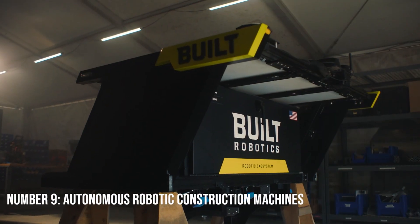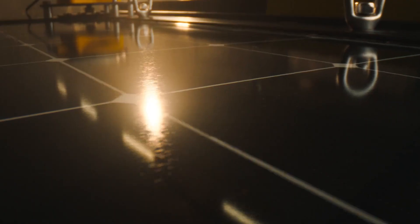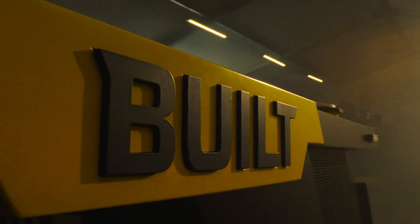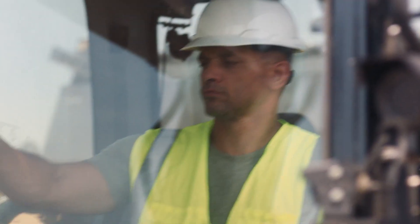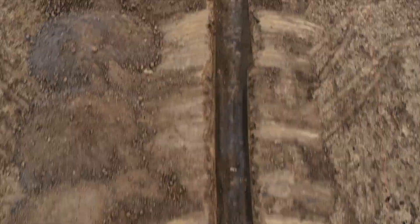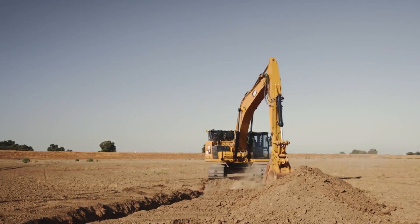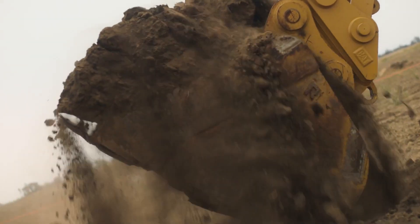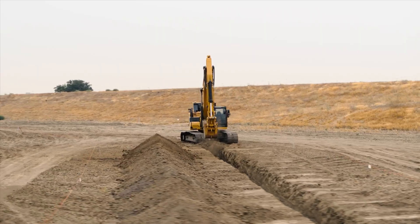Number 9: Autonomous Robotic Construction Machines. Working in the construction industry is no easy feat, and autonomous robotic construction machines are ushering in a revolutionary approach that makes it simpler. Thanks to their incredible accuracy and precision, contractors can rest assured they will get the job done as intended without any human oversight. Automating aspects of complex processes can also yield different results than expected while saving time and money, making these machines an invaluable asset to any worksite.